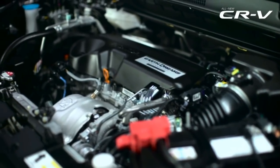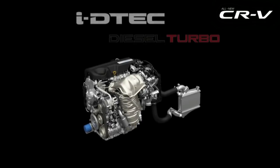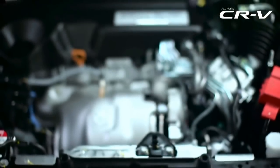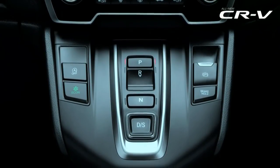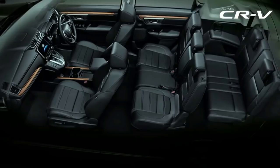The big news is that the CR-V will finally get a diesel engine. This will be the 1.6 litre Earth Dreams motor that will make 118 bhp of power and 300 Nm of torque. It will be mated to a 9-speed automatic gearbox with drive-by-wire — no gear lever here, just simple buttons for P, R, D or S.